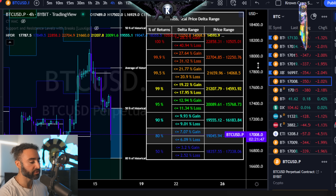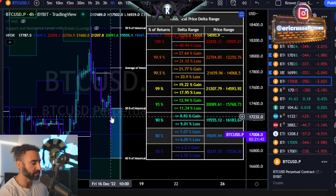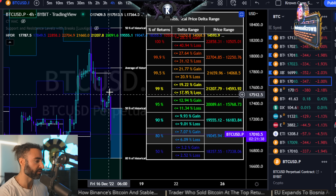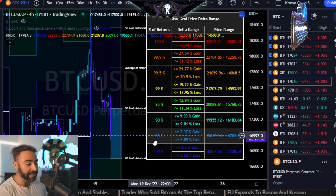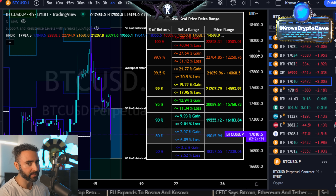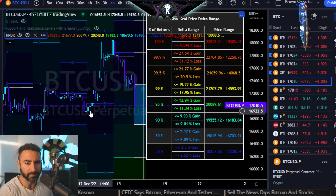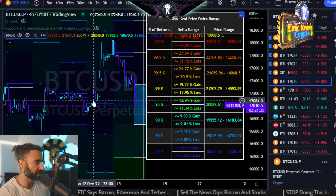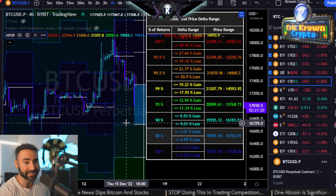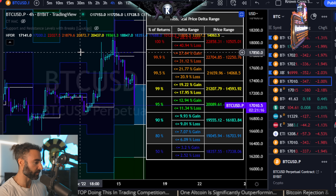There are some interesting things going on right here because we can see as the four hour time frame drops significantly below the bottom side of the 50% historical range lows as far as returns go, it is getting very, very close to the bottom side of the 80% now, and that is a likely bounce region. That does align with the last short term time frame range lows, so anywhere between basically 17,000 to as much as 16,700 is essentially the short term bounce zone from that perspective.